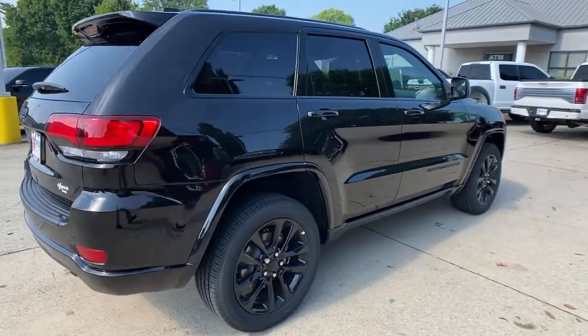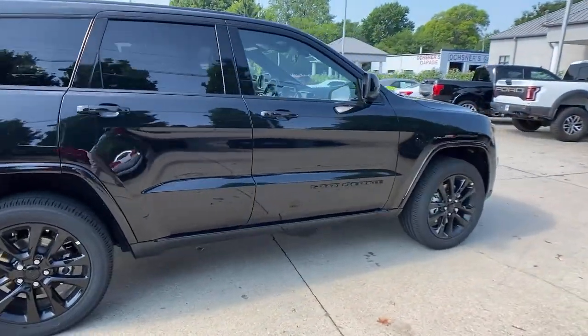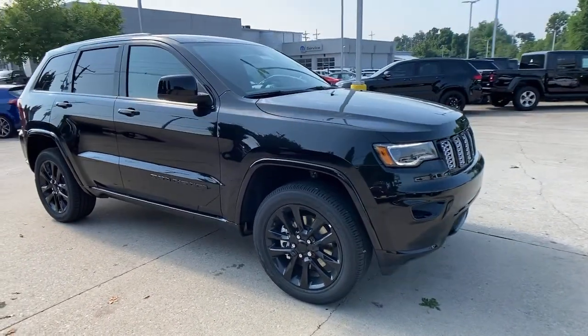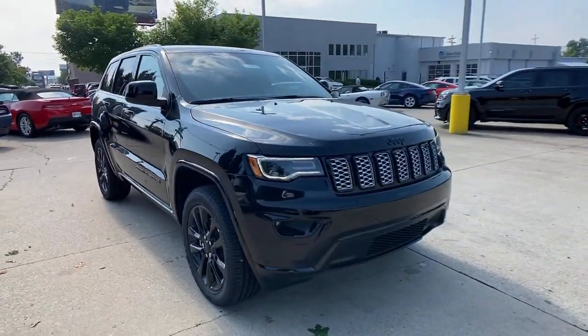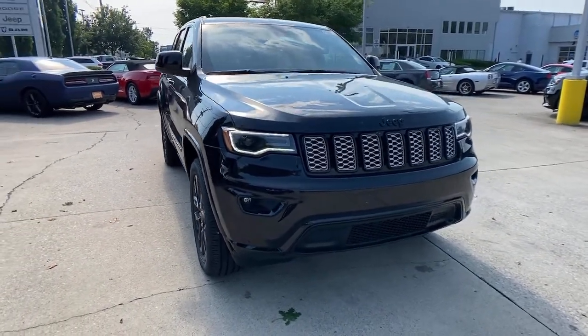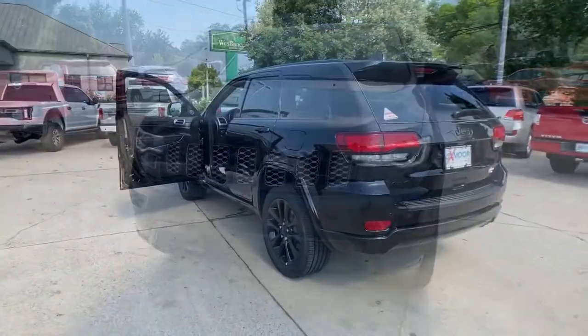Your next car could be the 2021 Jeep Grand Cherokee. The Grand Cherokee delivers rugged off-road capability, refined luxury, technology that keeps you safe, connected, and entertained, and an iconic spirit of adventure. These are just some of the great options this vehicle comes with.